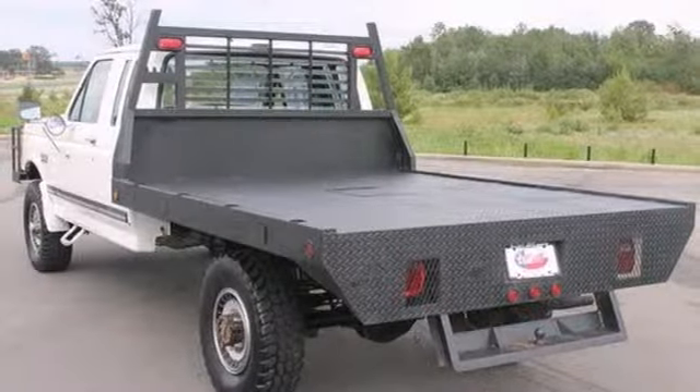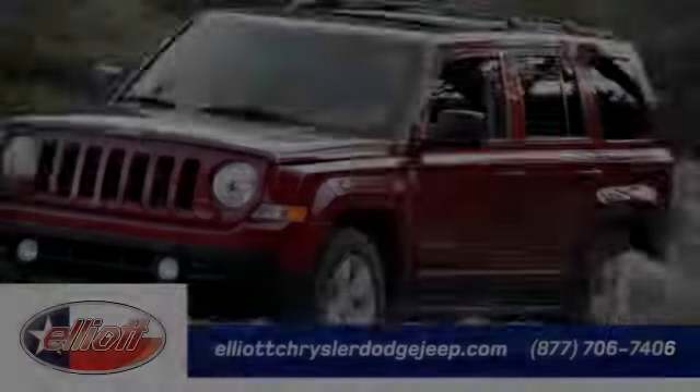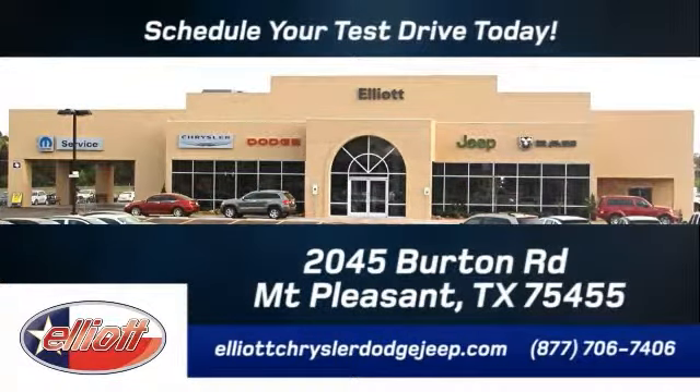The only thing missing is you. Come in for a test drive. Elliott Chrysler Dodge Jeep. Schedule your test drive today. We are located just off I-30 on Burton Road in Mount Pleasant.